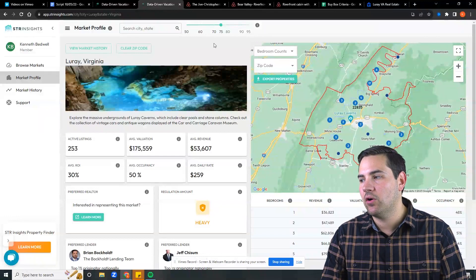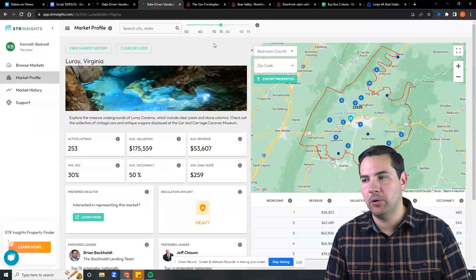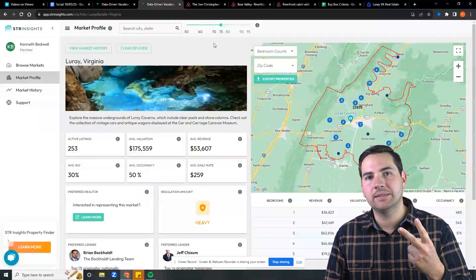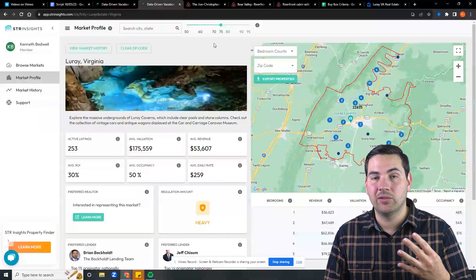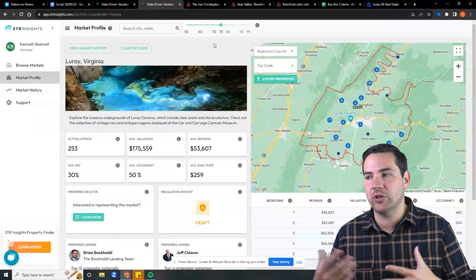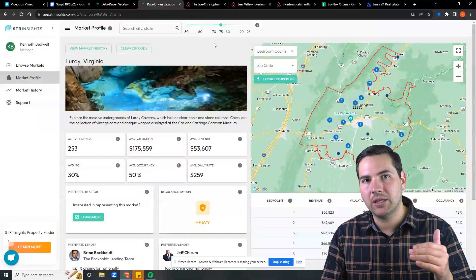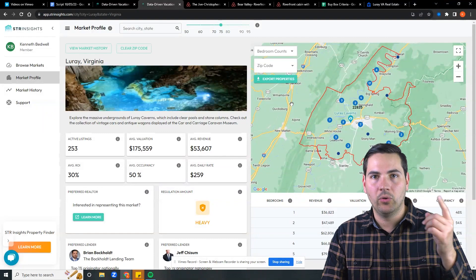Once I see that the two-bedroom has the highest ROI, I need to know what type of two-bedroom to purchase. The type is dependent upon four key things: the location, the quality and type of property, design and decor, and finally the amenities — such as a pool or hot tub, game room, EV charger, and so on. The way we determine what these are — this is called creating a buy box — is by looking at the comparable properties in the marketplace based on location.